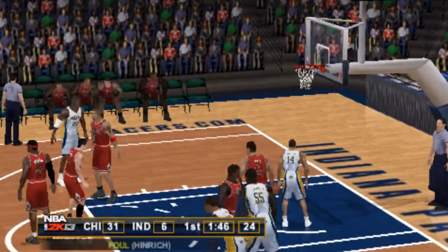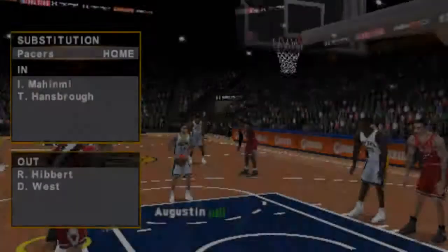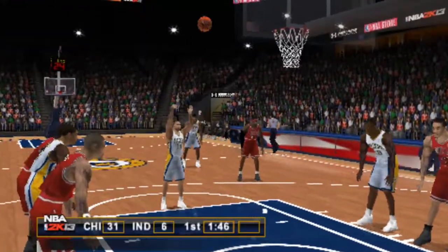Stop the run. Defensive foul — the official was right on top of it. We're going to make some substitutions, and he makes the first one.